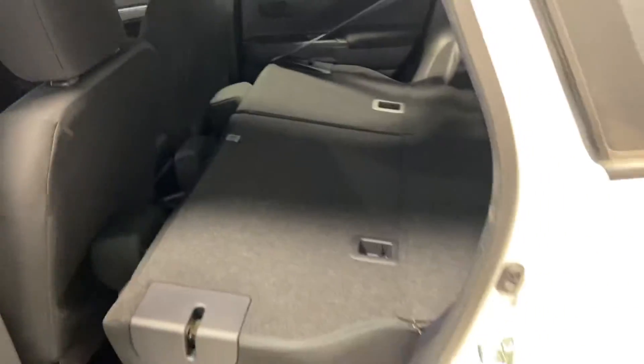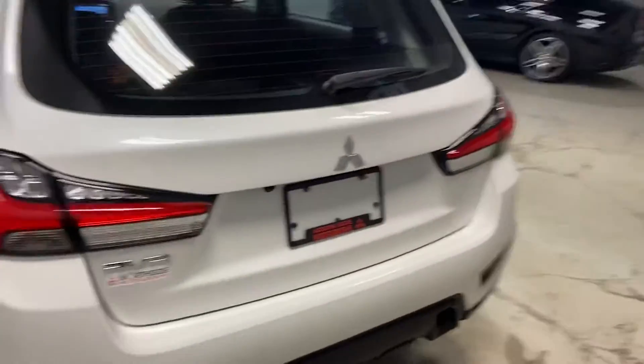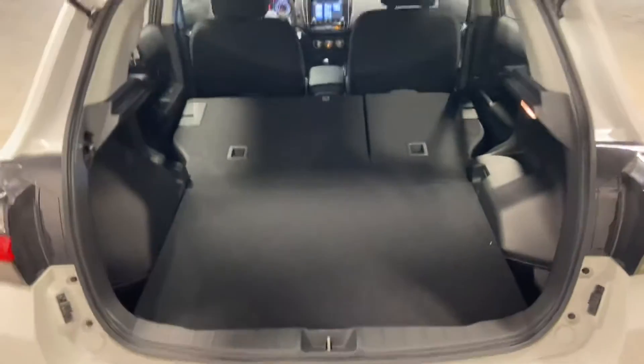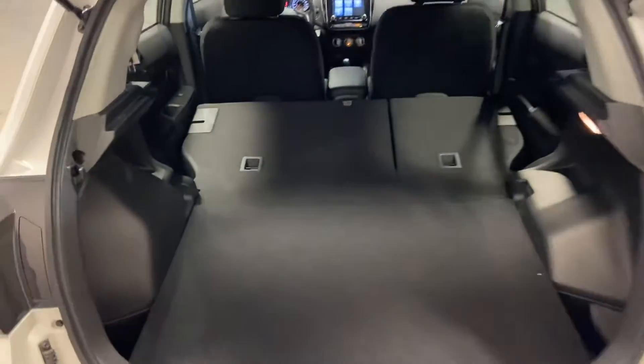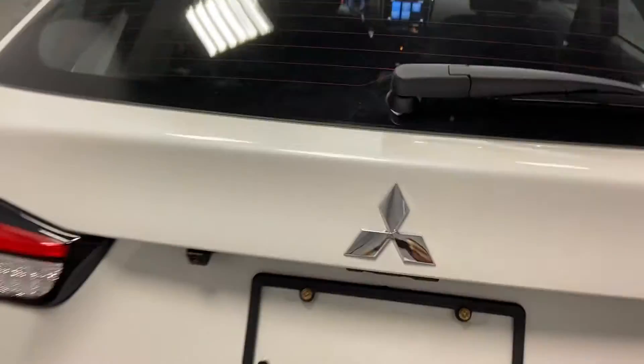Taking a look in the back — tons of space back here. You can even fold the seats up to get a little bit more room that way, and fold them down. That nice sporty back end on the RVR. Tons of space back here for all the room you need. You have your full-size spare tire with all your tools and jacks — though you don't have to worry too much about that since you get 5 years of unlimited roadside assistance.